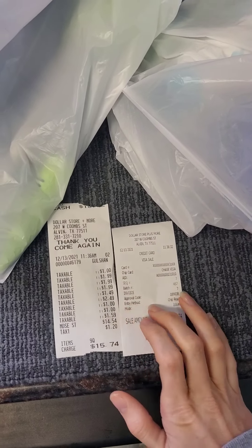Hey guys, welcome back. Today I'm going to do another dollar store haul. We're doing Dollar Store Plus More, and I fondly like to call these types of dollar stores the hood dollar stores, because you usually find them in the rough parts of town, and they usually have some really great hidden gems.